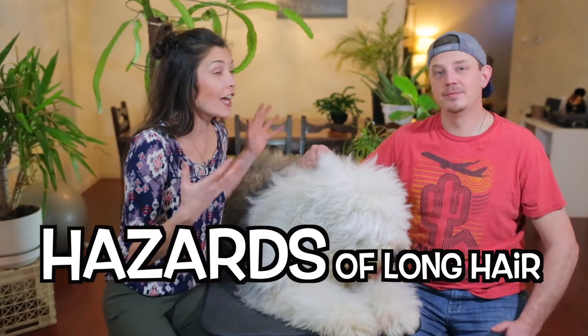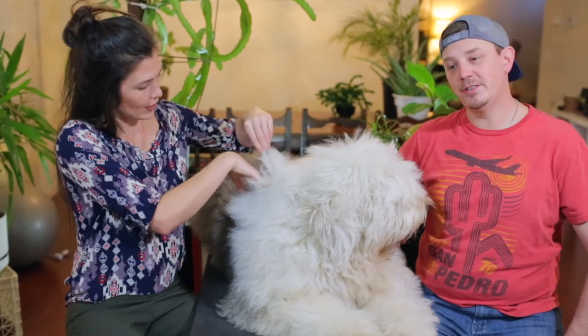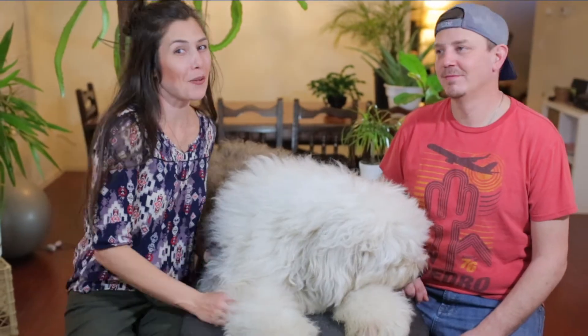With old English sheepdogs, when their hair is long — and Wallace's right now is getting very long — we're at about five to six inches. He's looking super cute. This is approximately how long his hair is. We want to cover some common myths we often get faced with regarding old English sheepdogs.